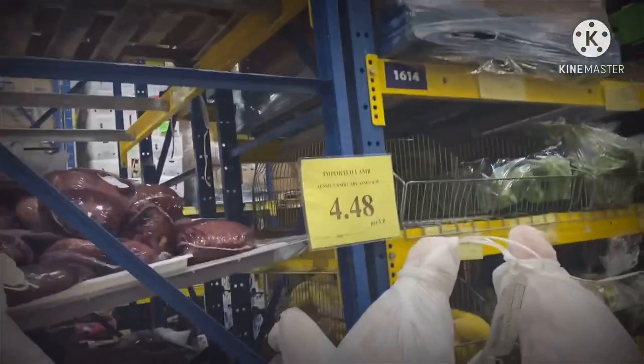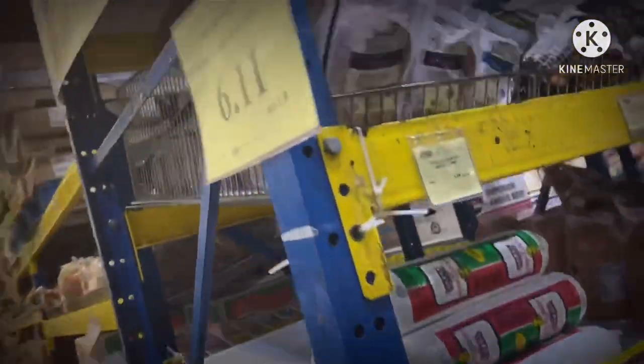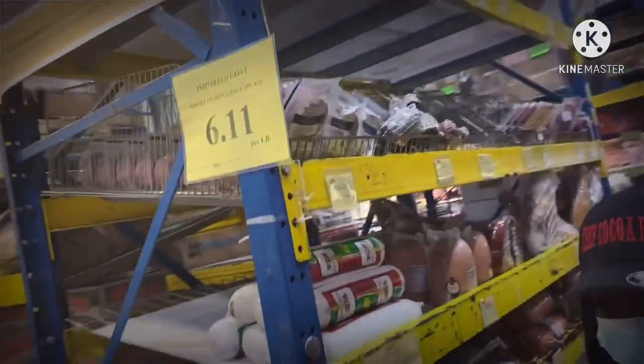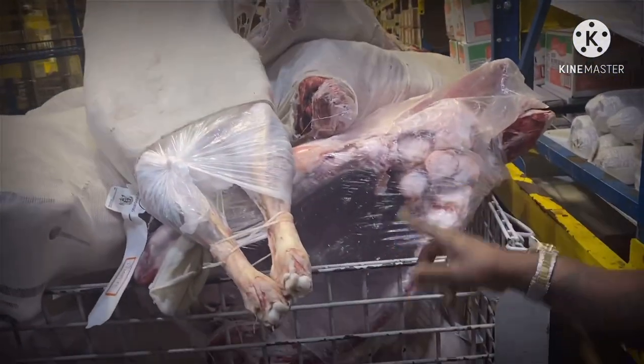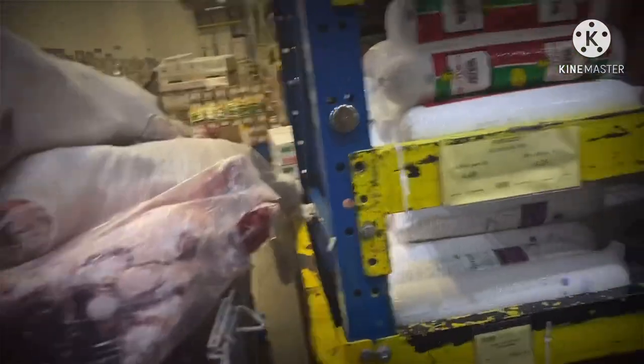Look y'all, this is imported lamb — it's $4.48 per pound. And look — oh, that's a whole lamb! Oh my god, I'm scared. You can see the inside of this. That's terrible. And this is a goat carcass — $6.11 per pound. Oh my, look at it. That's the chest cap. I might stop eating meat after this because I don't like that.